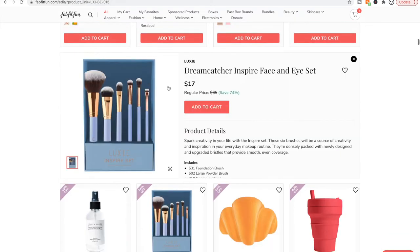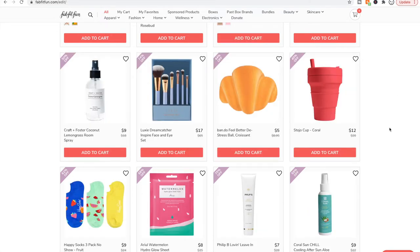Luxie brushes — these are good brushes. If you're in need of some brushes, I do think those would be a good choice.